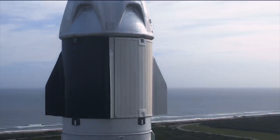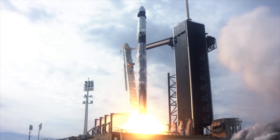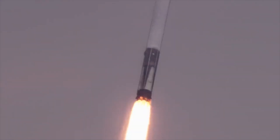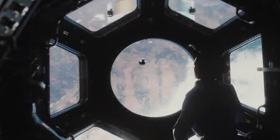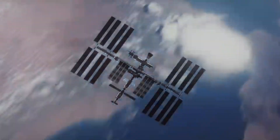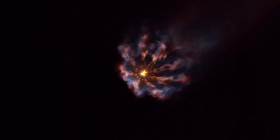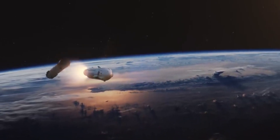All in all, the launch of Crew Dragon carrying fare-paying passengers for the first time will be something the whole human race can look up to. It's been a long time coming, but in the biggest crisis humans have faced, seeing one new spacecraft flying mankind to space for the first time is a reminder that we can overcome any crisis.